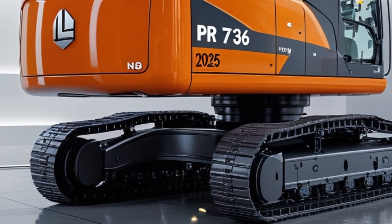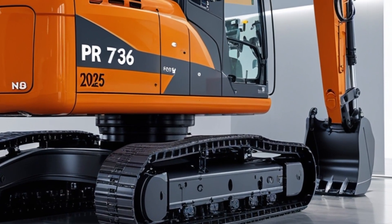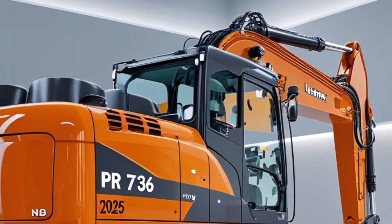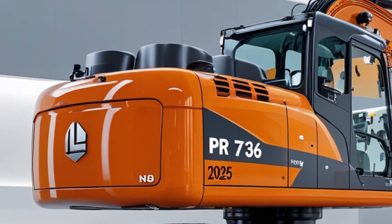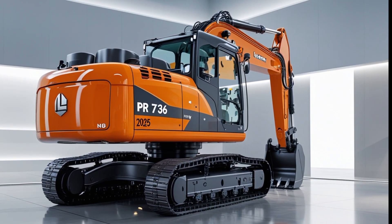Liebherr is known for producing some of the most advanced construction equipment, and the PR736 is no exception. This dozer is designed for earthmoving, grading, and heavy-duty tasks, making it a reliable choice for construction sites and mining operations.